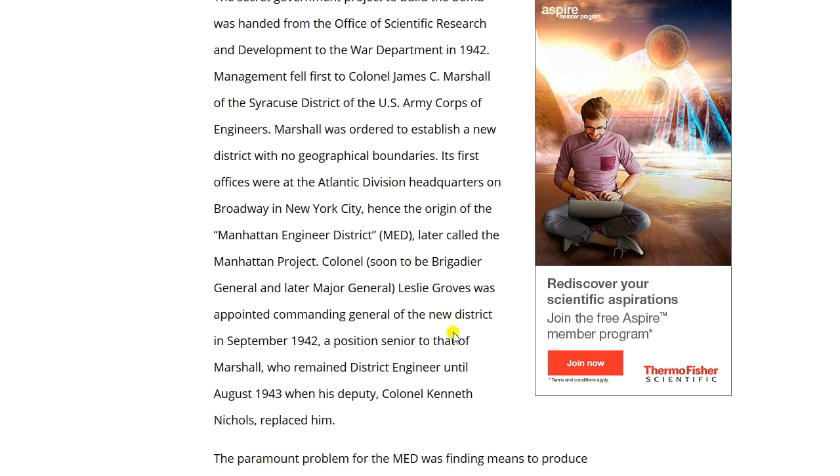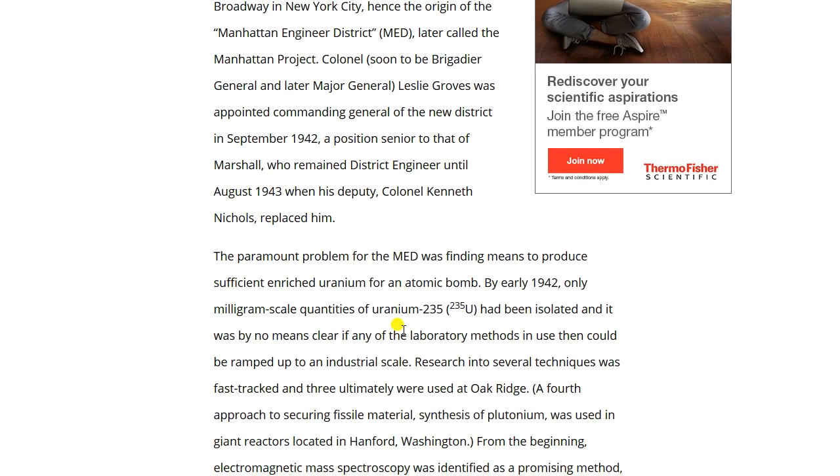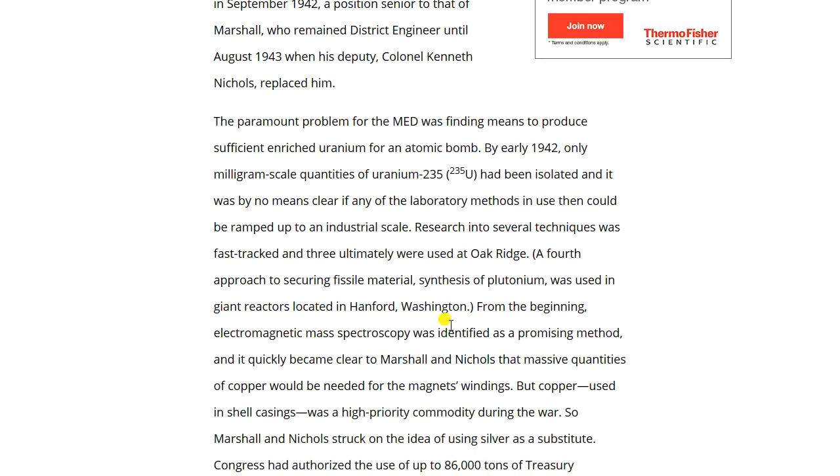Colonel Leslie Groves was appointed commanding general of the new district in September 1942, senior to Marshall, who remained district engineer until August 1943 when his deputy Colonel Kenneth Nichols replaced him. The paramount problem for the Manhattan Engineer District was finding means to produce sufficient enriched uranium for an atomic bomb. By early 1942, only milligram-scale quantities of uranium-235 had been isolated, and it was by no means clear if any laboratory methods could be ramped up to industrial scale.